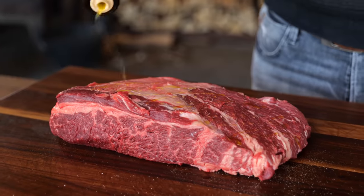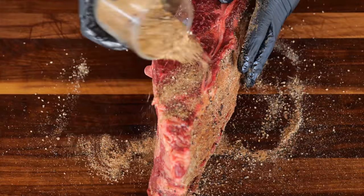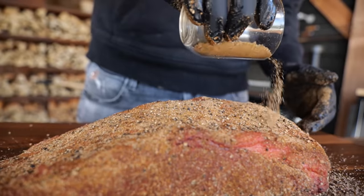Sprinkle on a little bit of olive oil — that will help the rub to stick. If you have a fine rub you don't need to do it, but in this case we've got coarse pepper, so a little help goes a long way. This is around two kilograms of beef, so I want to use all of the rub we just made.